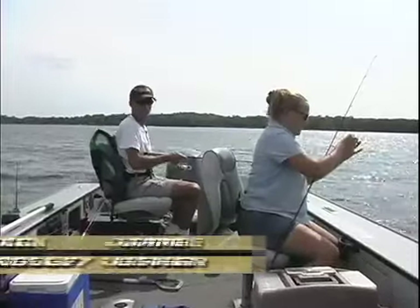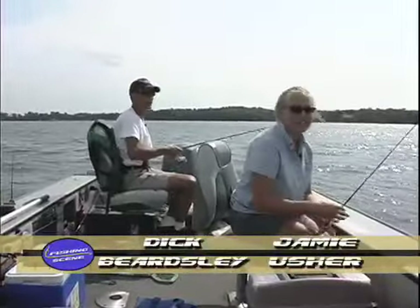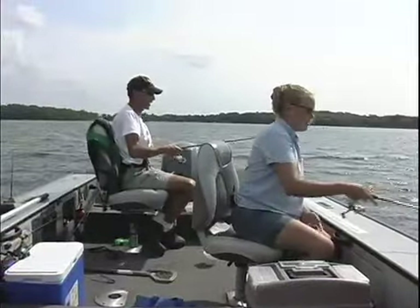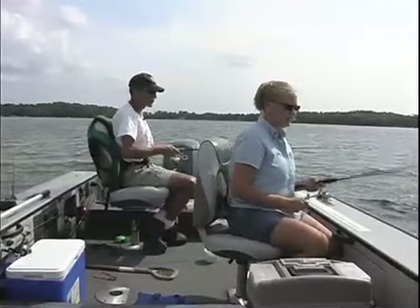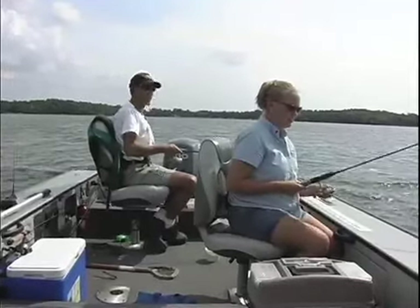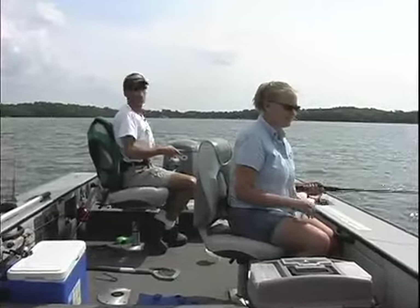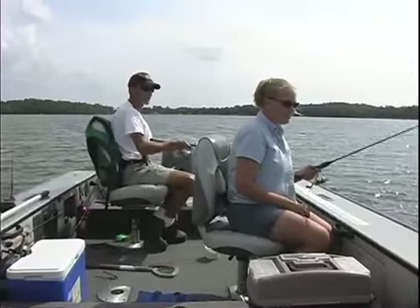Hi, everyone. I'm Dick Beardsley. Welcome to the Fishing Scene. I'm fishing with my good friend Jamie Usher, and Jamie and I have been fishing together for the last couple of years. We had her on the Fishing Scene last year, and we got her back out in the boat again because it's the middle of the summer, and if there's one person I know that can find me the fish, it's Jamie Usher. Jamie, thanks for joining us again.